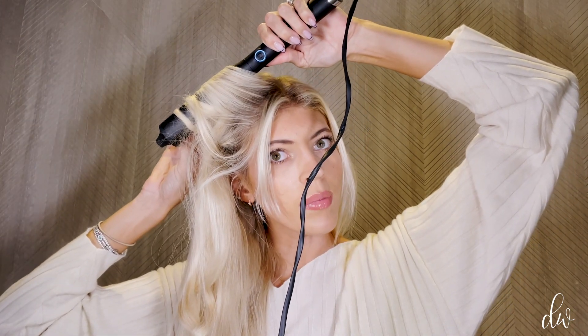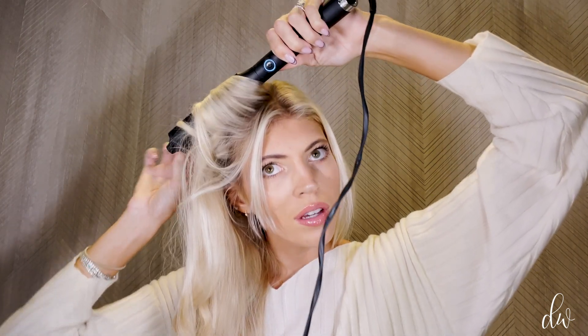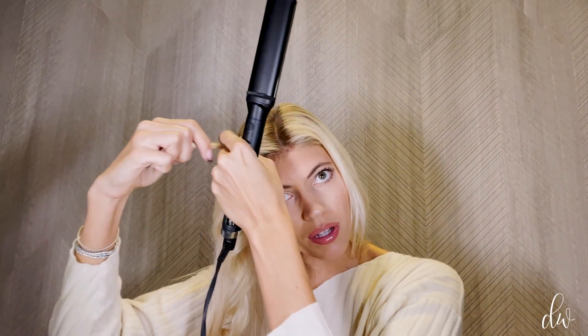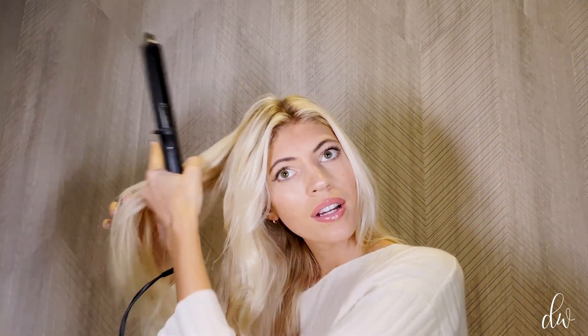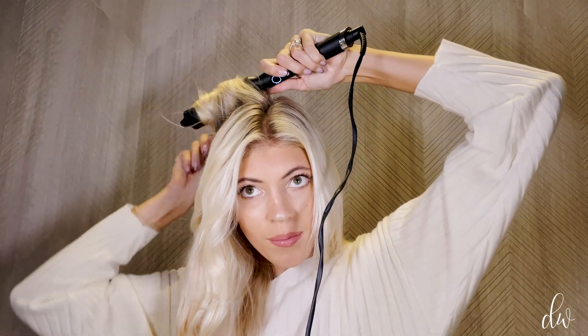I actually just got curtain bangs, so I'm still figuring out how to style them. I did them long because I was a little nervous and didn't want to just go crazy and get full bangs. As I get further back, I take bigger chunks so the curls are less curly and more natural. It won't look so weird if I don't fully curl the back of my head — it'll just be like a natural little wave.